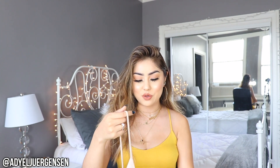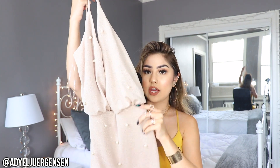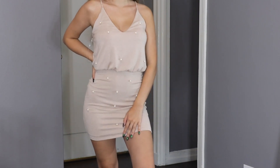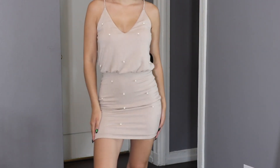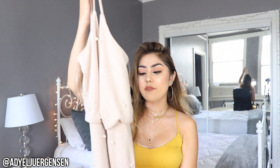Next up, this dress is so cute — it can be dressed up or dressed down. It's a little v-neck dress with a cinch on the waist, and the cute thing is it has little pearls all over it, which just gives it that extra touch. The back is plain, so you can make this more conservative, more sexy — whatever you want. It's just stunning.